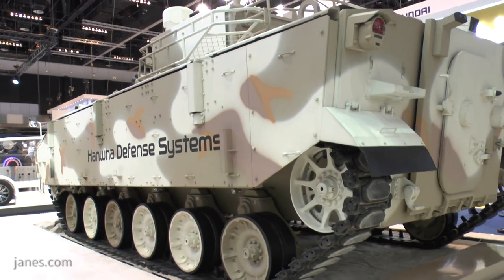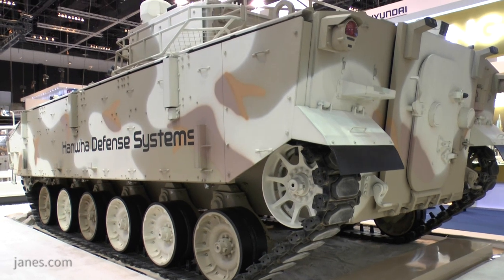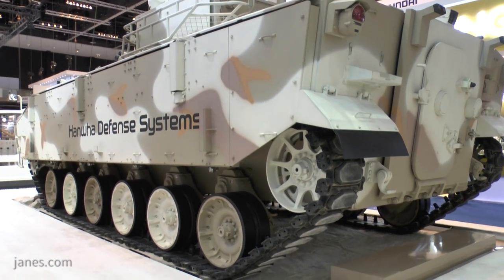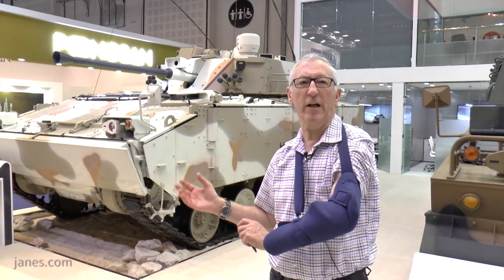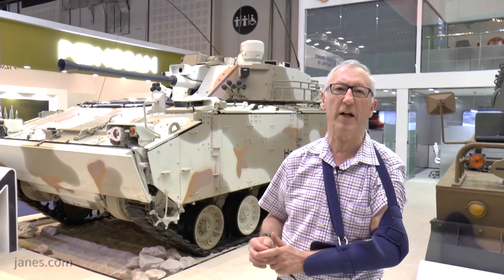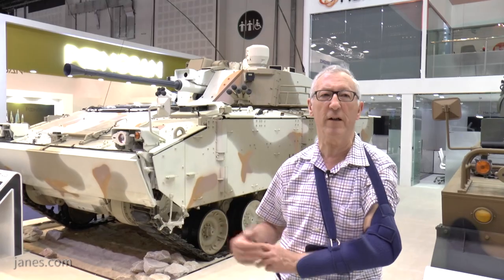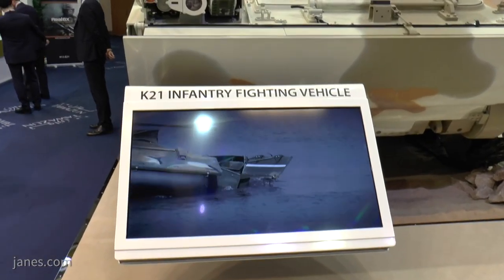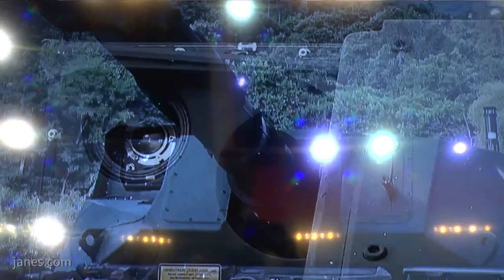This is just the infantry fighting vehicle version, but there has also been a repair and recovery vehicle developed and tested, and it has been fitted with other weapons stations. For example, several years ago it was fitted with a 105 turret from CMI Defence of Belgium, armed with a 105 gun fed by a bustle-mounted automatic loader with just the commander and gunner. That was aimed at the light tank market.